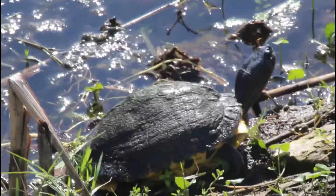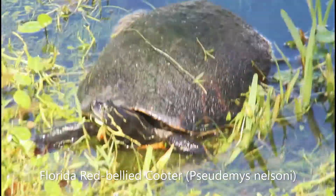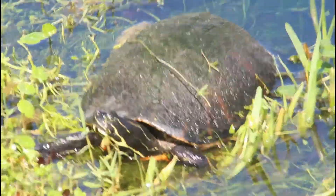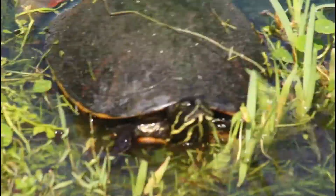It's kind of faded in this individual, but you can still really see it. Mixed in was this Florida red-bellied cooter. Cooters are very similar to sliders, but have more yellow striping on their head, as well as a smoother and flatter shell. This individual is covered with algae on the shell, but in a normal Florida red-bellied cooter there would be a lot of reddish patterning.